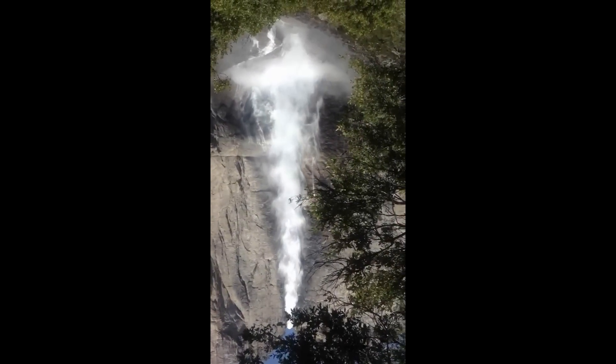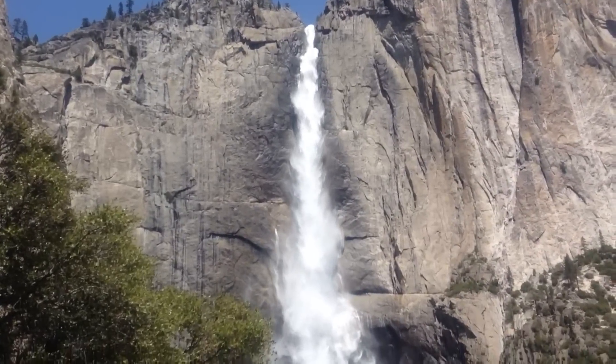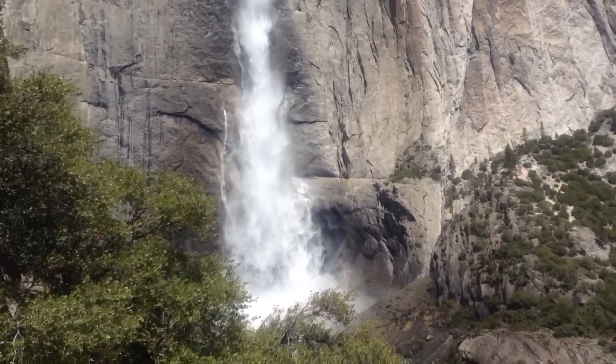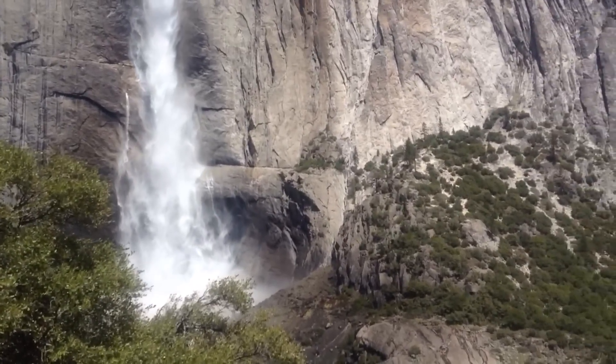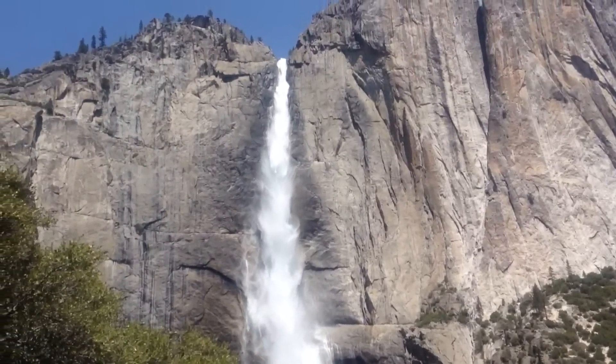It's pretty awesome. What a view. The Falls are in full force right now.